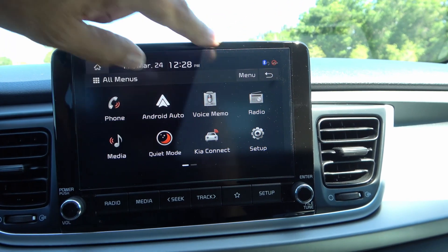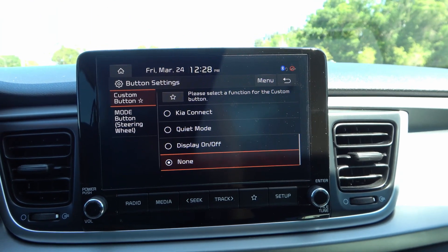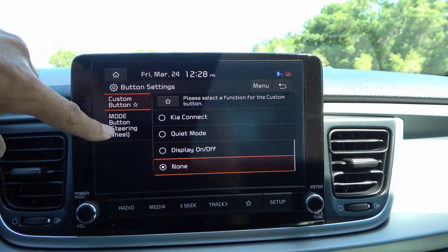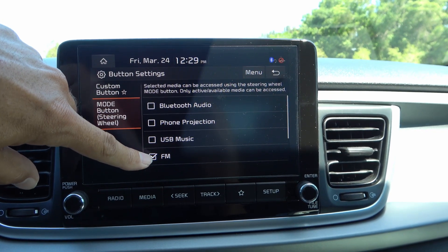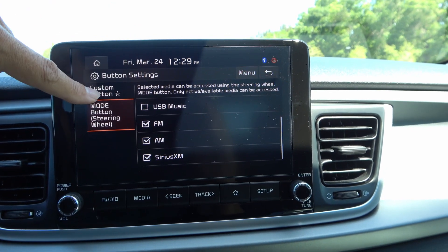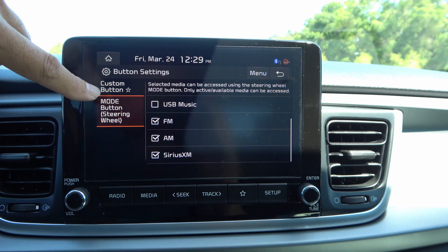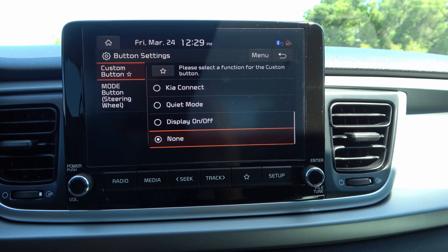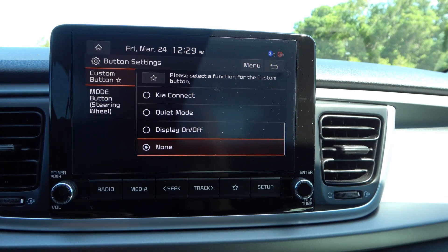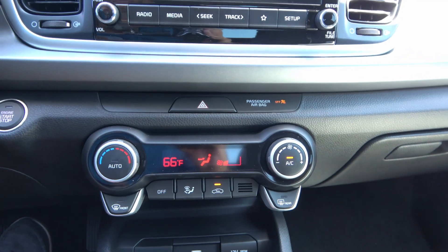In the setup you can configure sound, device connection, and display. Just like most Kias and Hyundais, you have buttons you can customize — a custom button and a mode button. The mode button is on the steering wheel and currently turns on FM, but you can set it to Bluetooth audio, phone projection, USB music, or whatever you want. Pressing it multiple times cycles through FM, AM, and Sirius XM. The custom button right here controls Kia Connect, quiet mode, and display on/off. At the bottom you have the volume and power knob, radio/media, and seek/track shortcut buttons. Also part of the technology package is automatic climate control — single zone, but a nice feature to have at this price point.